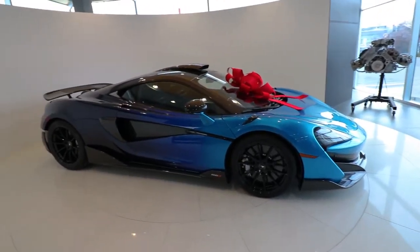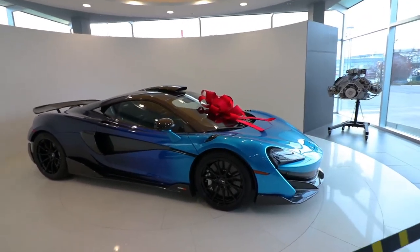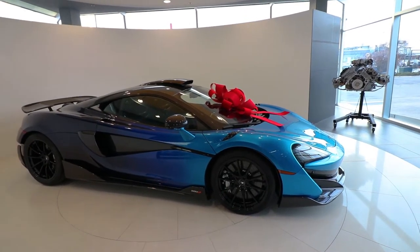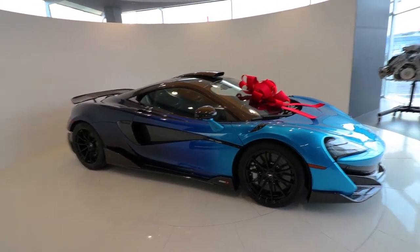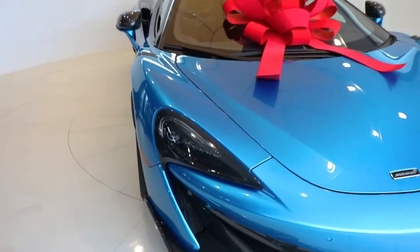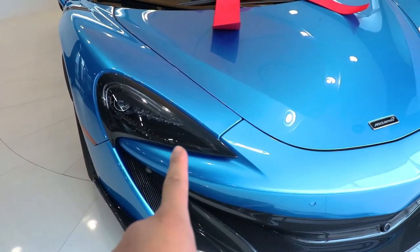As far as 600LTs go, this is probably the craziest one I've seen. Let me know in the comments — both cars are blue, so if you could only go home with one 600LT, are you taking this coupe with the roof scoop or the Gulf Spider we saw a few minutes ago? I'd definitely take this car — the paint job is epic. And the paint job alone on this car is $120,000. You could probably pick up that 360 Challenge Stradale next door for around the same money.